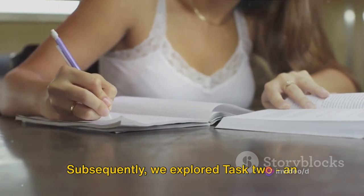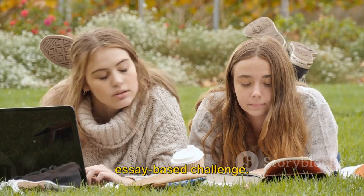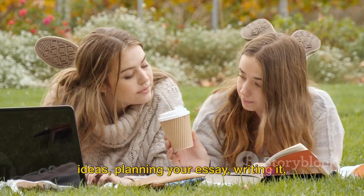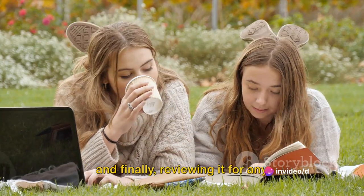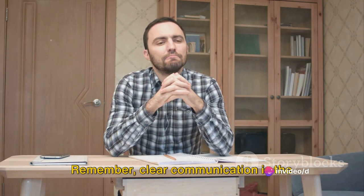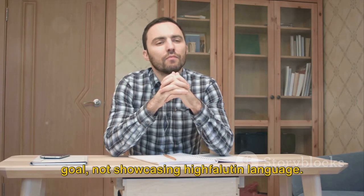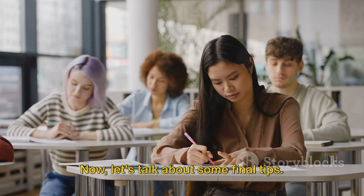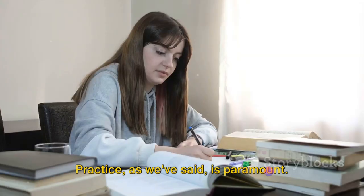Subsequently, we explored Task 2, an essay-based challenge. We reiterated the importance of understanding the question, brainstorming ideas, planning your essay, writing it, and finally reviewing it for any potential errors. Remember, clear communication is the goal, not showcasing highfalutin language. Now let's talk about some final tips — practice, as we've said, is paramount.